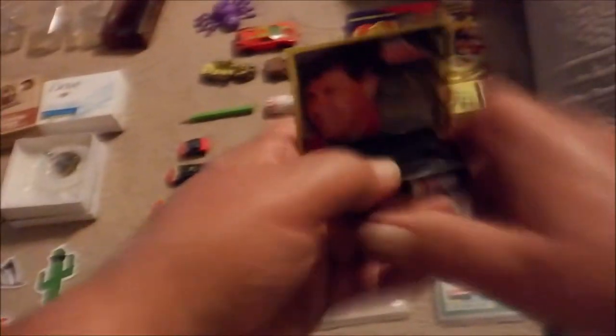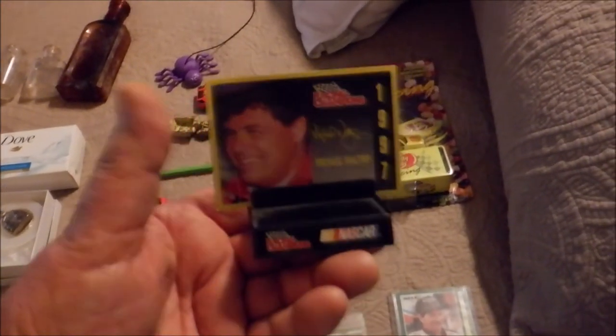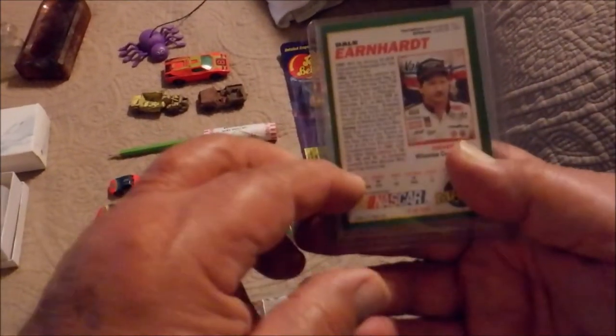We've got a Michael Waltrip NASCAR car, 1997 with a stand. And my man, Dale Earnhardt Sr. God, I used to love to watch him race. What a legend.